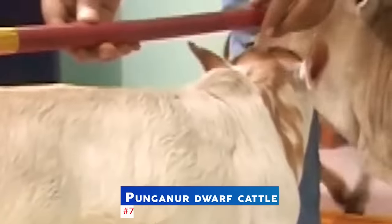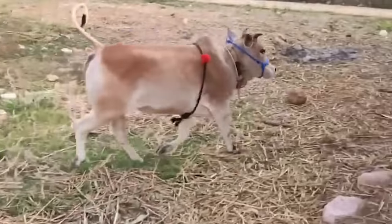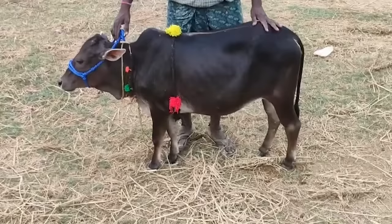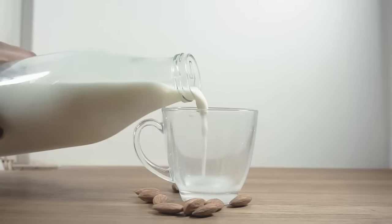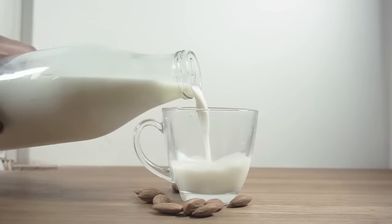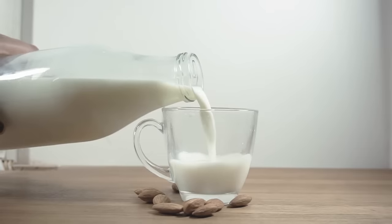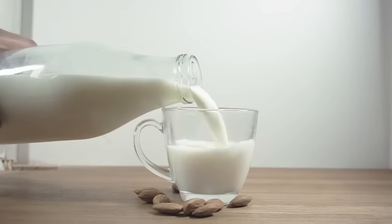At number 7 is the Punganur dwarf cattle, which originated from the Chittor district of Andhra Pradesh in southern India and is among the world's smallest humped cattle breeds. The Punganur breed's milk has a high fat content — while cow milk normally has a fat content of 3 to 3.5 percent, the Punganur breed's milk contains 8 percent.